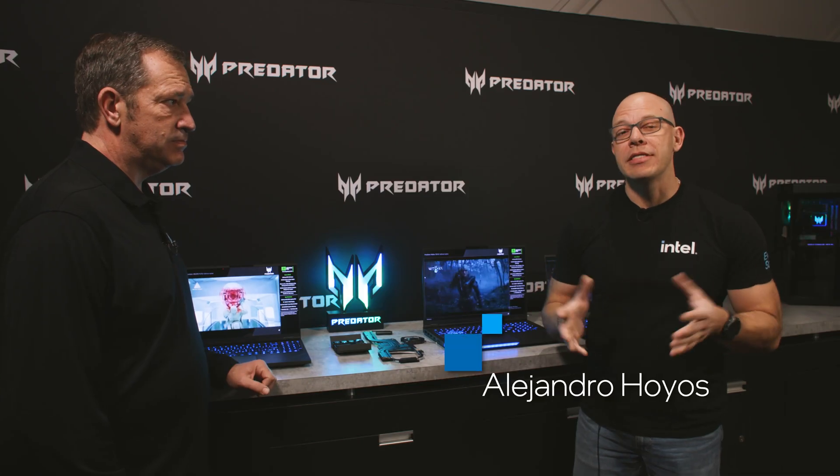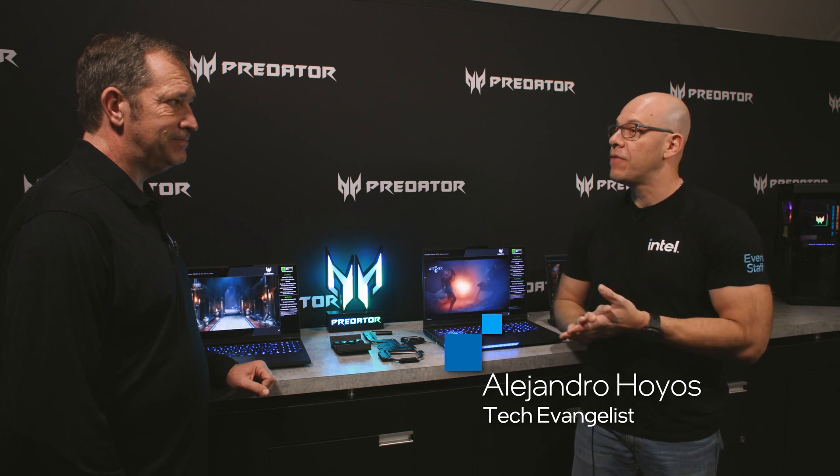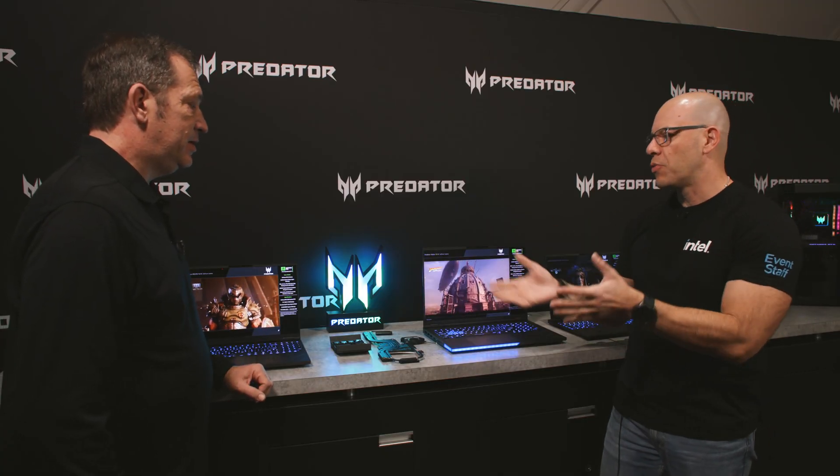Hi, I'm Alejandro Loges and today we're here at CES 2025 at the amazing Acer booth. Today with us we have Eric. I see some beautiful laptops here — they're probably the latest ones. Why don't you tell us a little bit more about them?